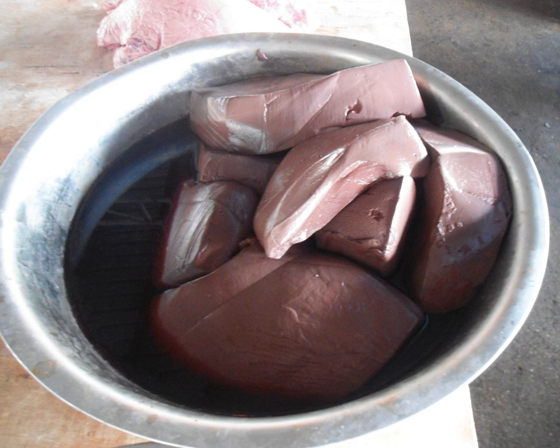Therefore, it is suggested to eat pig blood no more than twice a week. Also, it should not be consumed with soya bean or kelp, as they may result in indigestion and constipation respectively.